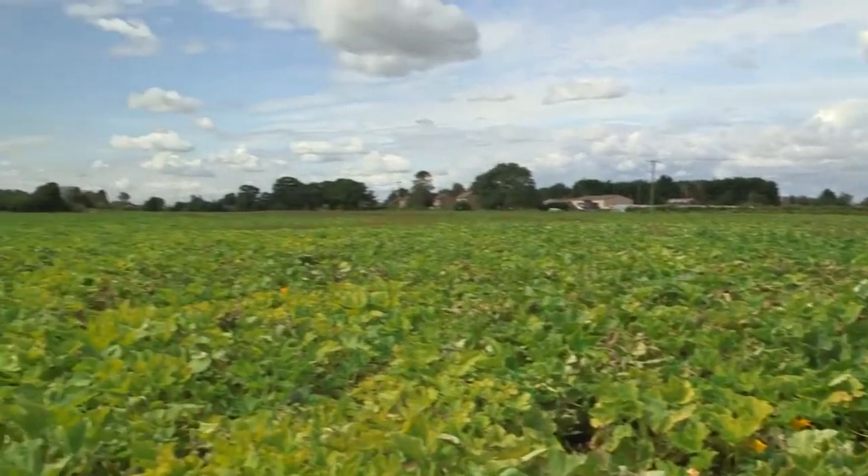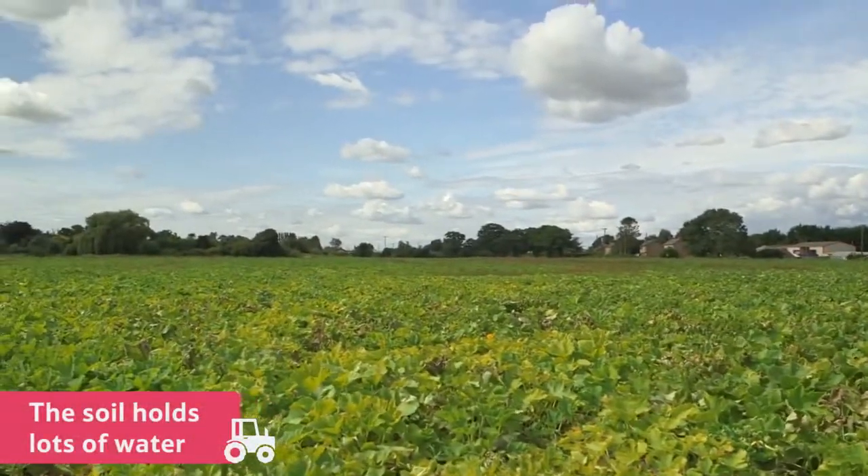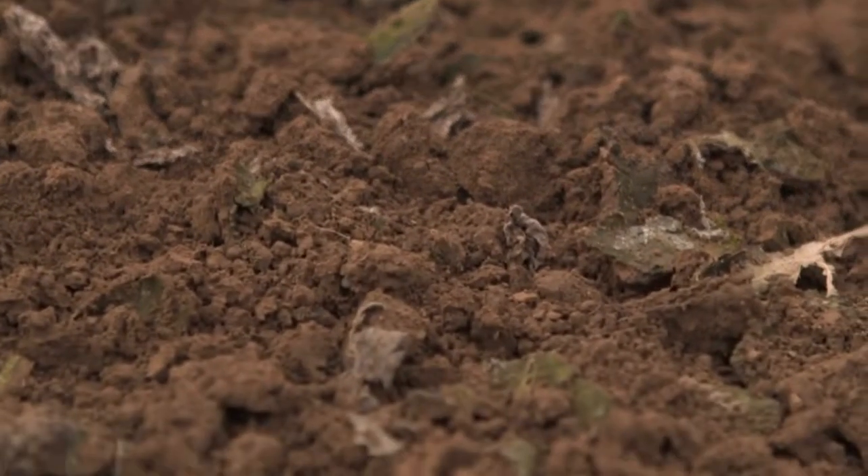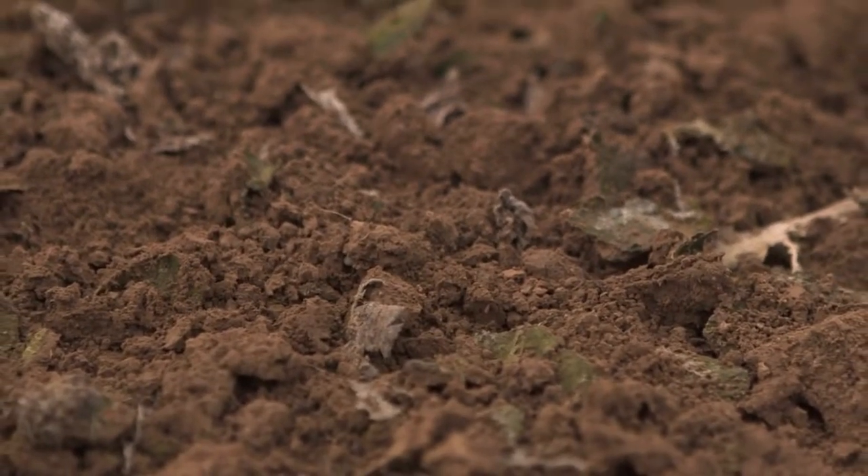On this farm, the soil is really fertile and holds lots of water. In fact, there is enough rainfall and water in the soil to give the thirsty pumpkin plants all that they need.